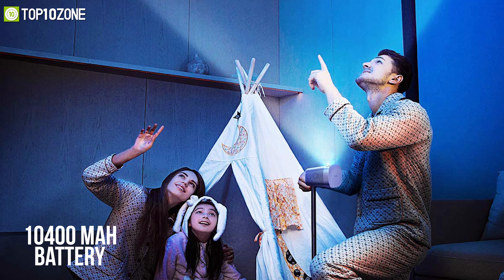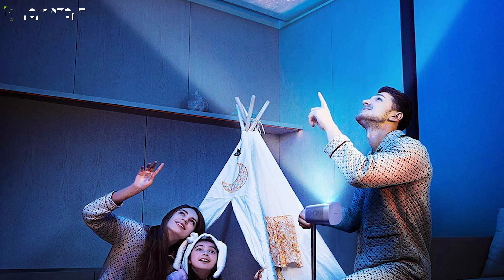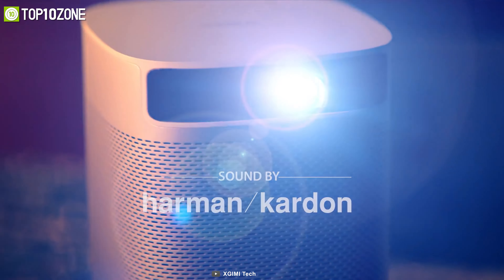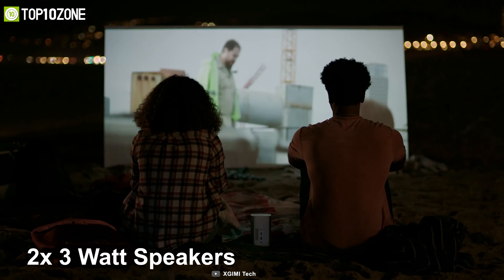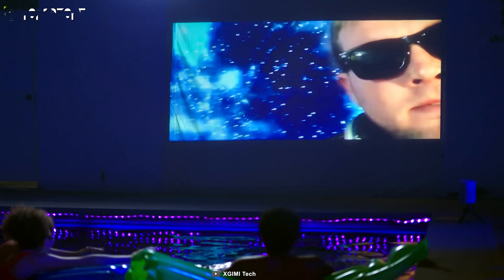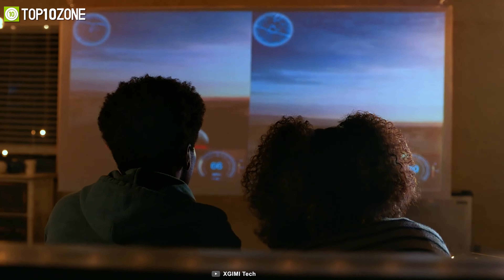Helped by 2 gigabytes of RAM and 16 gigabytes of onboard storage, it has a 10,400 mAh battery that can be charged by a 65-watt power adapter to keep the projector working untethered. Furthermore, it features a Harman Kardon sound system with two 3-watt speakers which deliver a clear, crisp sound with a good enough bass. All things considered, the Mogo Pro delivers a great viewing experience with color reproduction that is vivid without being too brash.